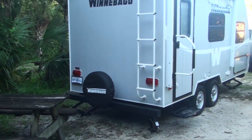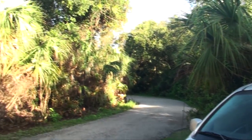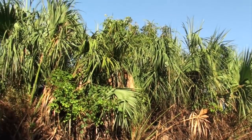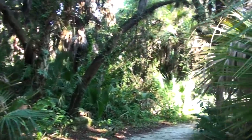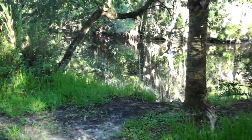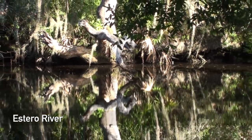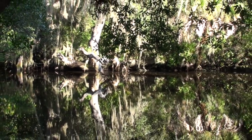Good morning, happy campers around the world, coming to you from the beautiful Corician State Park in Estero, Florida. Today we are going to explore the area a little bit, but first let's take that nature trail again. It is a beautiful morning. The Estero River, flat like a mirror. Listen to all the sounds of the forest in the morning.